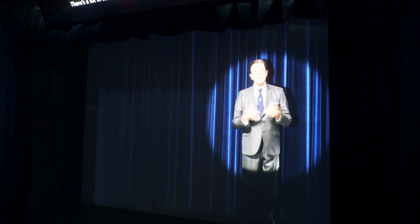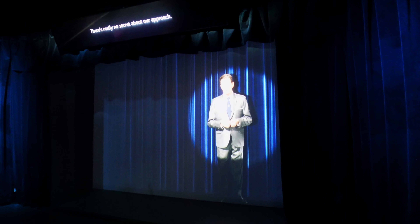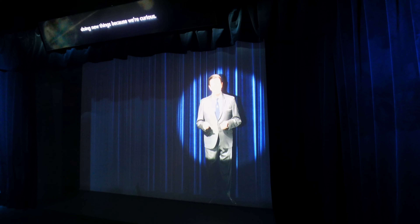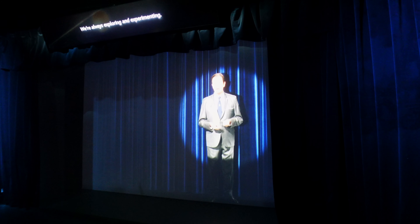There's a lot of satisfaction in developing ideas into reality. When we consider a new project, we really study it. We believe in it all the way. We have confidence in our ability to do it right. There's really no secret about our approach. We keep moving forward, opening up new doors, doing new things, because we're curious. And curiosity keeps leading us down new paths. We're always exploring and experimenting.